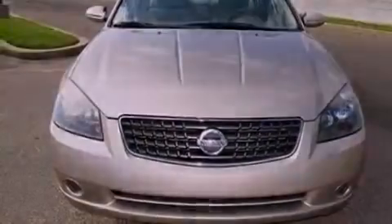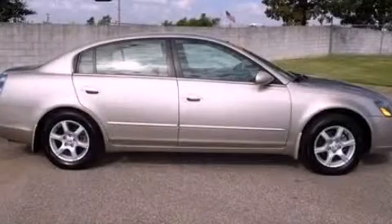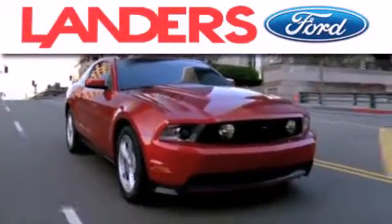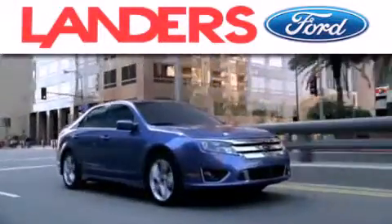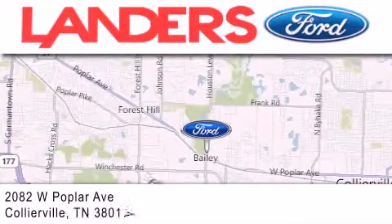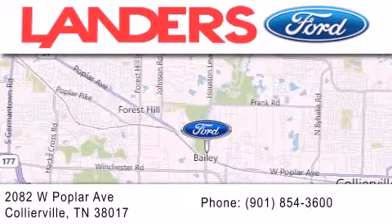Call now to find out how you can own this breathtaking automobile. Landers Ford is dedicated to doing everything possible to ensure that the experience you have selecting your next vehicle is as pleasant as possible. We are located at 2082 West Poplar Avenue in Collierville.